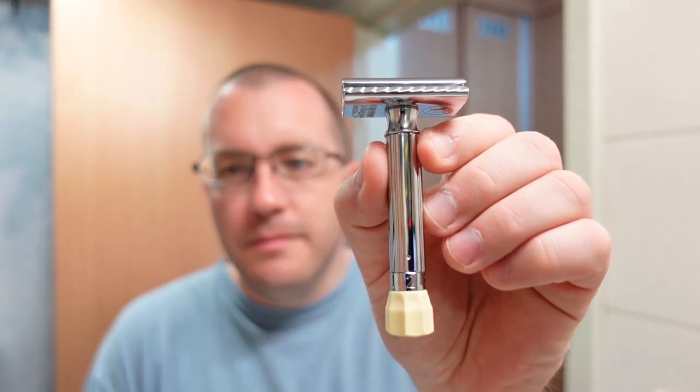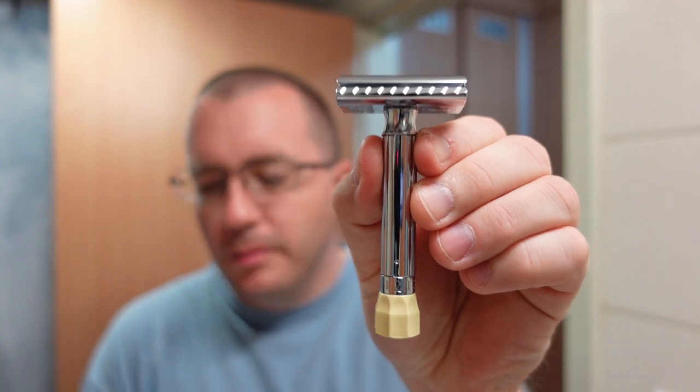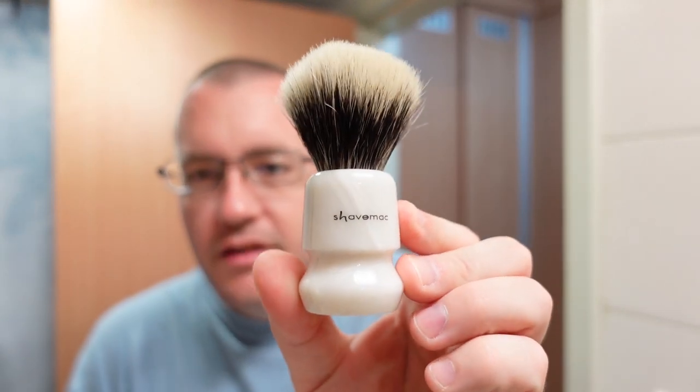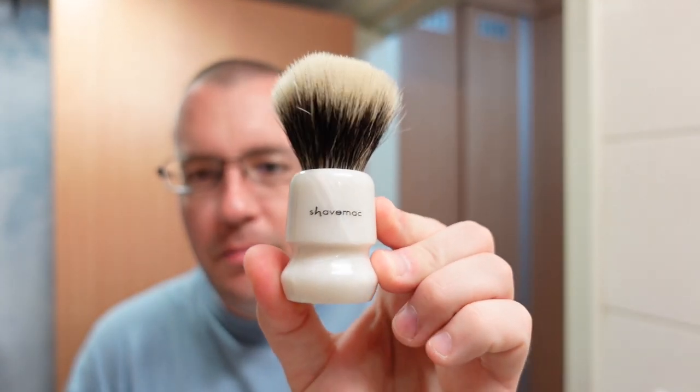The razor is going to be the Merkur Progress adjustable razor with a Nasset blade from Gillette, and the brush is going to be this 22 millimeter Shave Mac two band badger in imitation pearl. So let's go ahead and get this started.